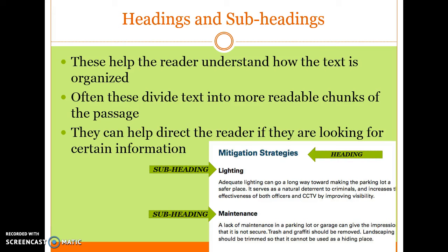Headings and subheadings help the reader understand how the text is organized. They divide text into more readable chunks and can help direct the reader if they are looking for certain information. In this example, 'Mitigation Strategies' would be the heading — it incorporates everything the passage is about — and the major idea is broken down into several subheadings to help organize and chunk the information. So if you're looking through this text, you can direct yourself to a particular subheading without reading the entire passage in order. Lighting and maintenance are examples of subheadings under the mitigation strategies heading.